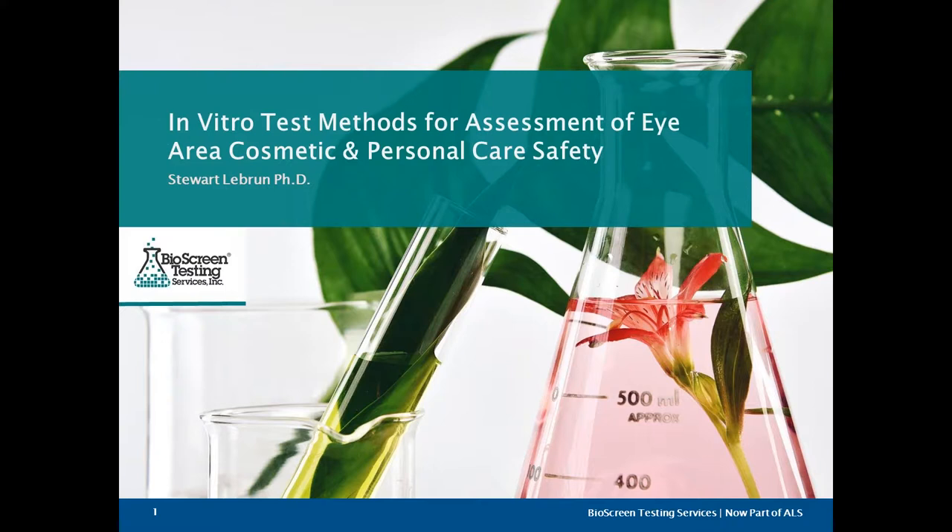Today he will be discussing in vitro test methods for assessment of eye area cosmetic and personal care safety. During this presentation, feel free to use your chat box, ask a question, or raise your hand feature to ask questions. We will answer all of these at the end of the presentation. Stuart, thank you again for taking your time to deliver this presentation today. I will go ahead and turn it over to you.